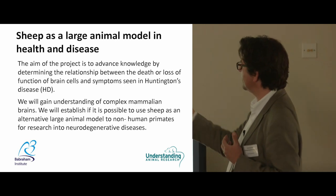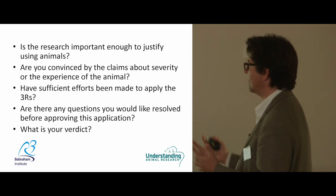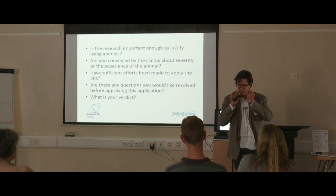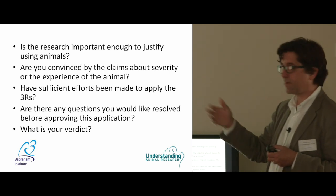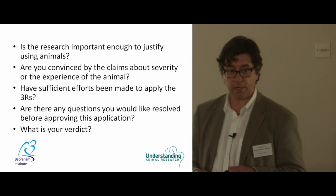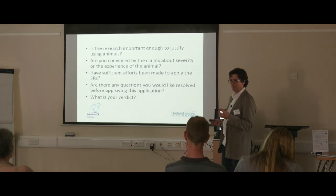Here's one example I use in classrooms — you can change the language depending on the level. I'm doing this with a group of Year 7s tomorrow in London with the wording slightly changed. It's actually a real, approved study — a study in Huntington's disease using sheep as a non-proven model, so there's all sorts of things to discuss. Ask them to think about some fundamental questions as they look at it, discuss it in groups, try to come to a consensus, and then feed back as a class. It's easy to manage but drives them to think about the practical ethical application. We ask: is this research important and significant enough to justify using the animals? Are they convinced by the claims made? Have the Three R's been applied appropriately?